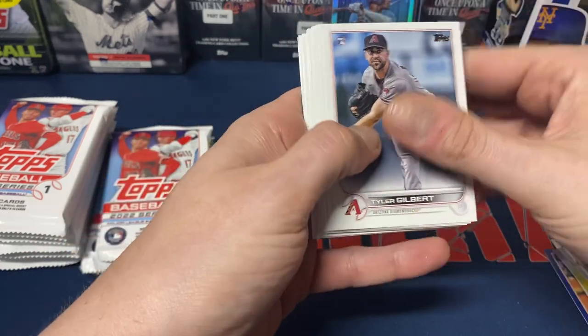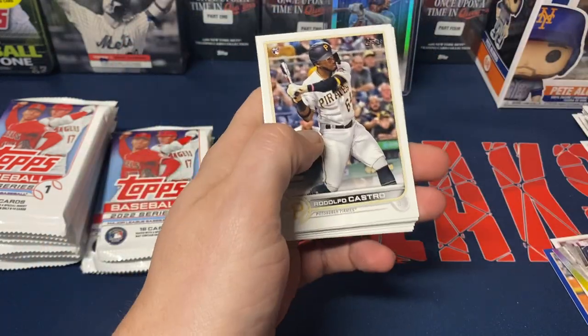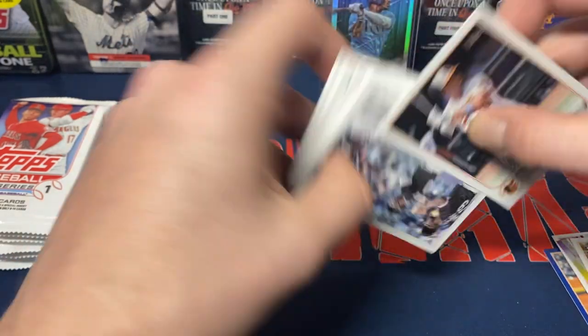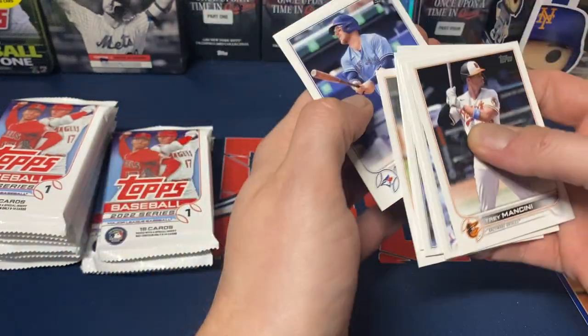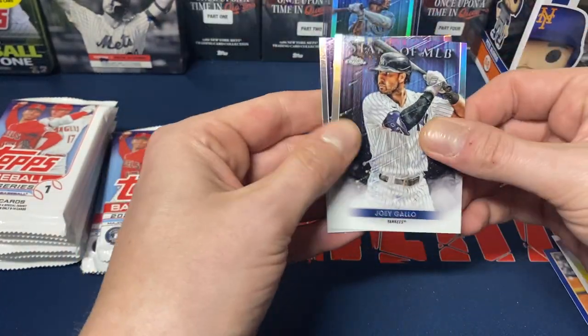Tyler Gilbert, Cedric Mullins, Zach Wheeler — I do get a Rodolfo Castro rookie as well. Mancini, White Sox, '80s design Bart, Pearson, Vado, Dunn, Brantley, Jansen, Mookie Betts.